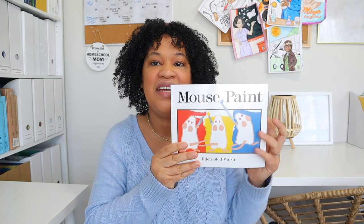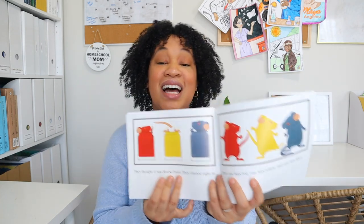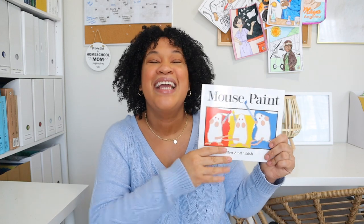We also have Mouse Paint. They really enjoyed this book when I was showing them how you mix primary colors and they change into secondary colors. It's a really cute book about three little mice who got into three jars of paint, and as they fell into the other jars they were learning that different colors mixed together made another color. It's such a cute book for teaching primary and secondary colors, and I'm happy to have it to go over with them again and again.